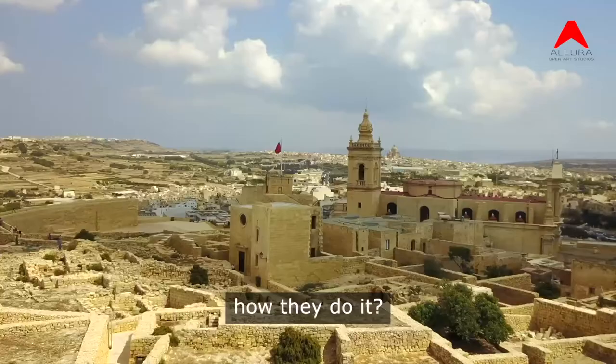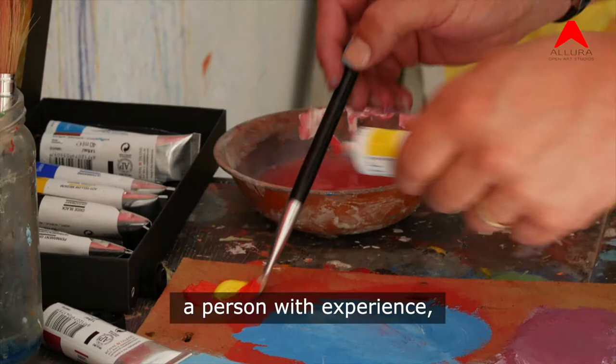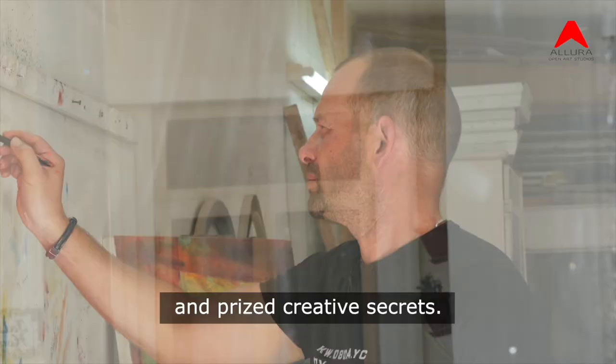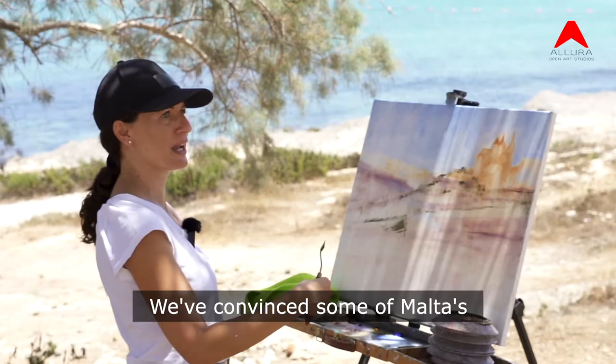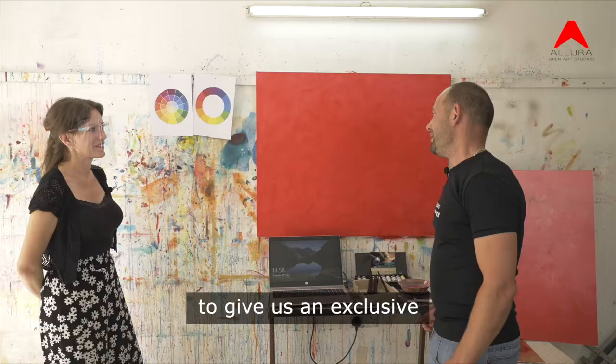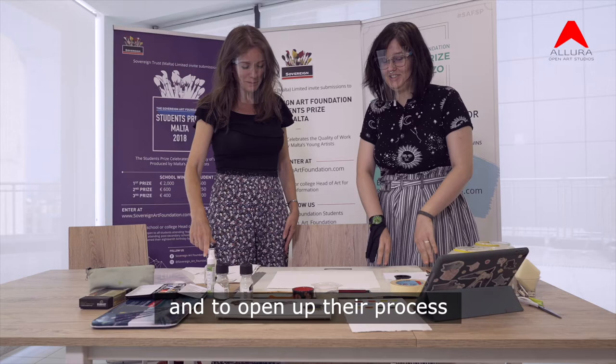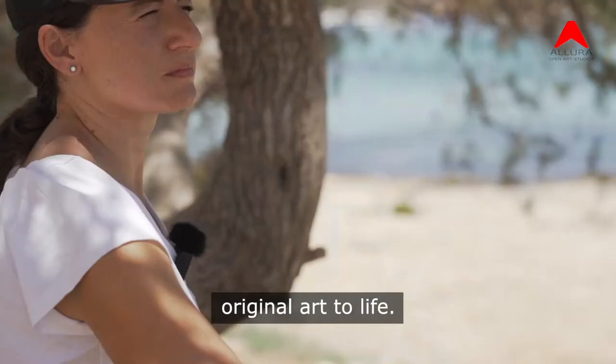Have you ever wondered how they do it? Behind every great piece of art is a story — a person with experience, skills, and prized creative secrets. We've convinced some of Malta's most prominent contemporary artists to give us an exclusive behind-the-scenes look at the making of their work, and to open up their process as they bring new original art to life.